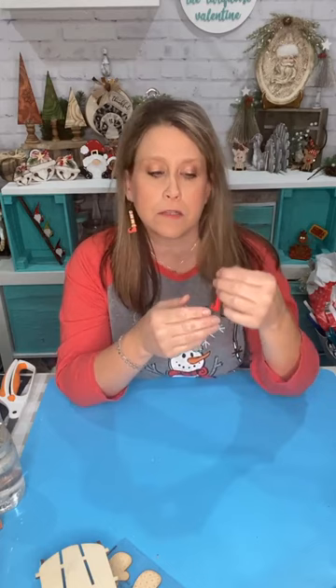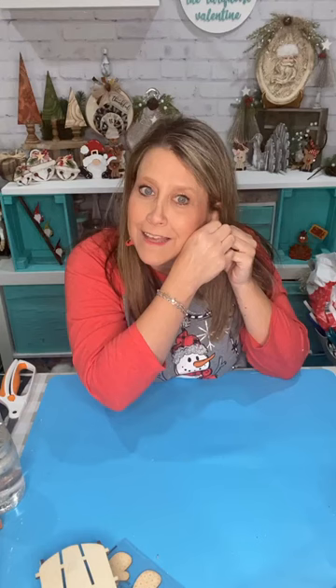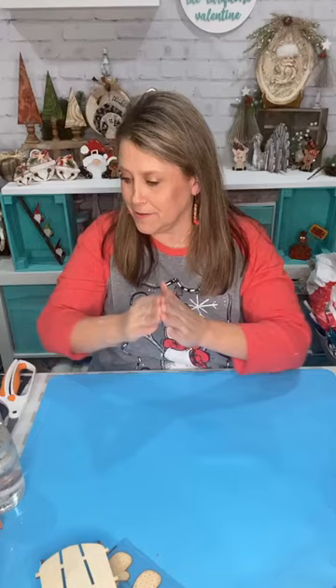Hey everybody, it's Lee with the Turquoise Valentine and we're gonna make something cute tonight. If you're watching replay, thank you for watching. My elf leg earring is doing something funny — it's not wanting to hang on my ear right. Say hey once you hop on!